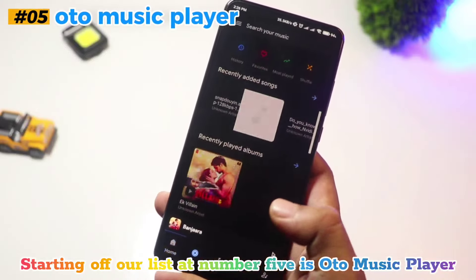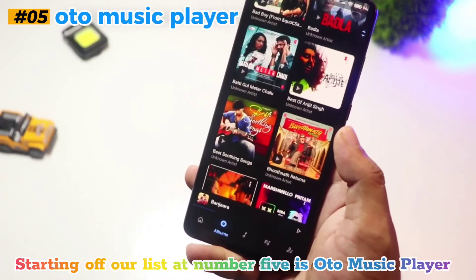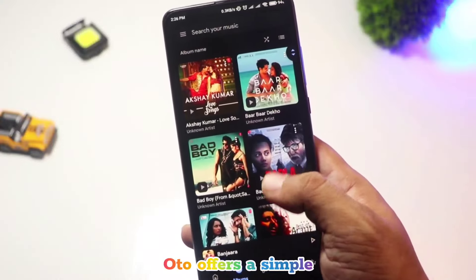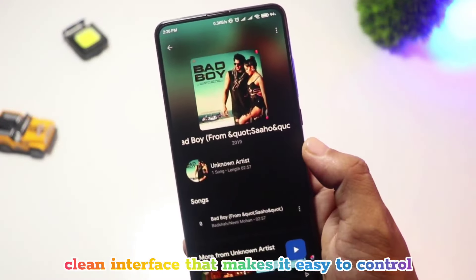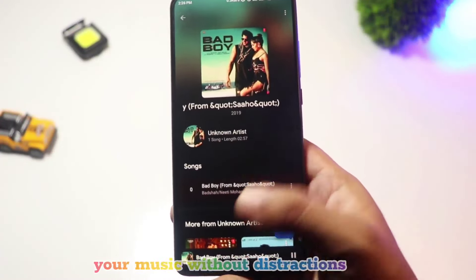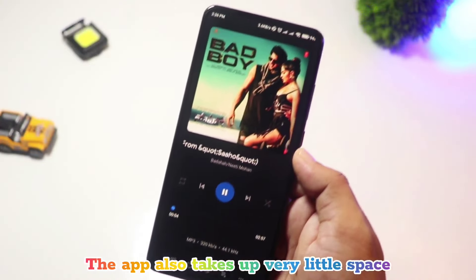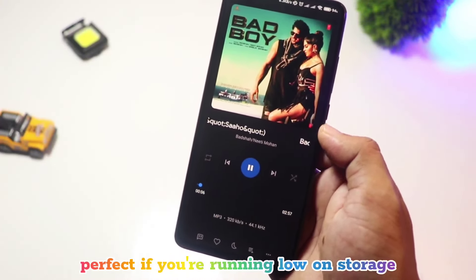Starting off our list at number five is Odo Music Player. This one's great for those who prefer minimalism. Odo offers a simple, clean interface that makes it easy to control your music without distractions. The app also takes up very little space, perfect if you're running low on storage.